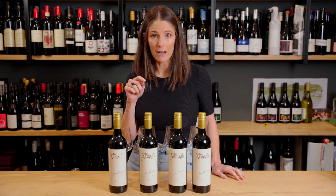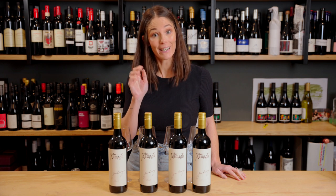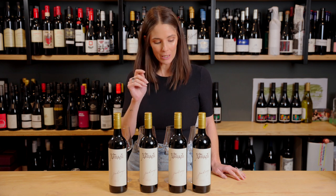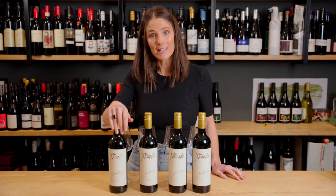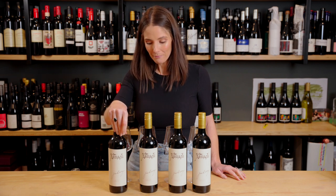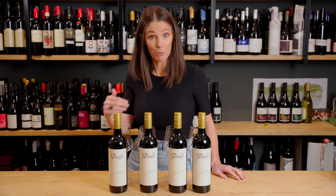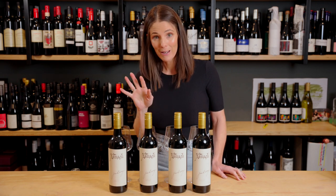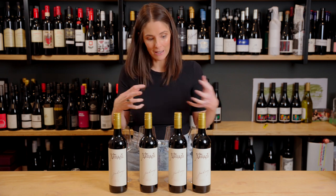This is a mini vertical of the Jim Barry Armagh, which is the icon Shiraz from the Jim Barry Winery in the Clare Valley. I'm looking at the 2016, 2017, 2018, and 2019 vintages, just so that we can get a sense of how they're tasting as aged wines. I wanted to point out before I open these wines — I'm literally going to pour them and taste them with you. There's no prep for this at all, other than telling you what they taste like.